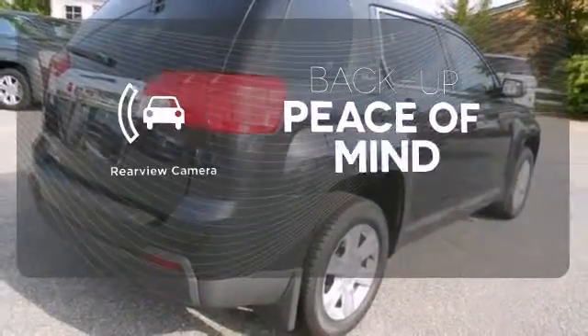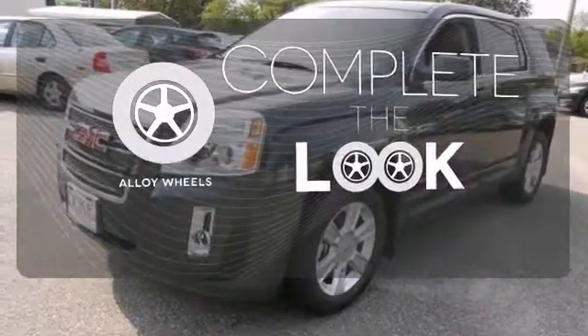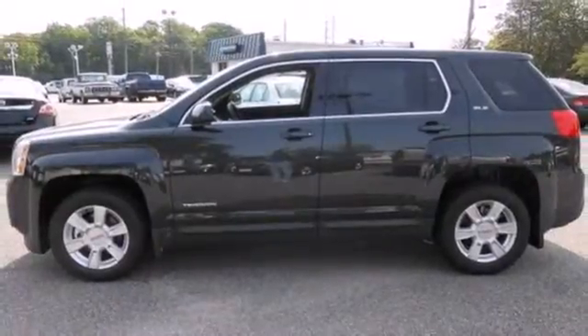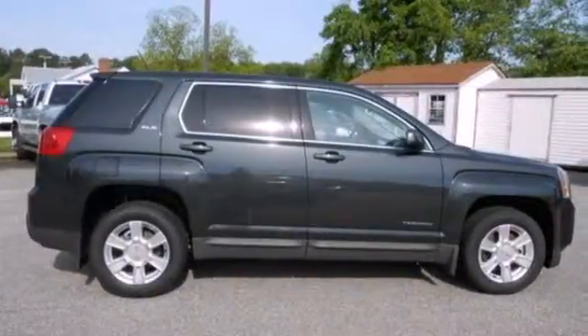Hindsight is 20-20 with the backup camera. Your ride is stylish from top to bottom with the alloy wheels. Cut from truck design, this Terrain doesn't look like your typical crossover SUV. It's a ride all its own.